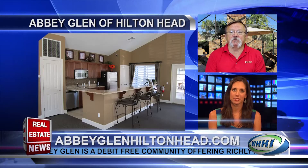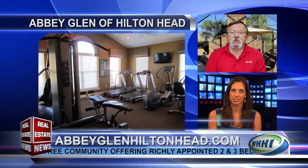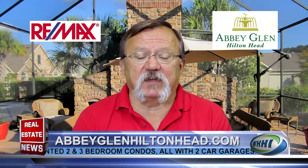The RE-MAX Blooms stopped by recently for a two-day event to help the residents raise money for the Bluffton Self-Help, which is the residents' charity. The residents have also asked me to invite anyone who's interested in Abby Glenn to stop by on Monday mornings around 8 a.m. for a coffee and social hour and get a chance to ask some questions.